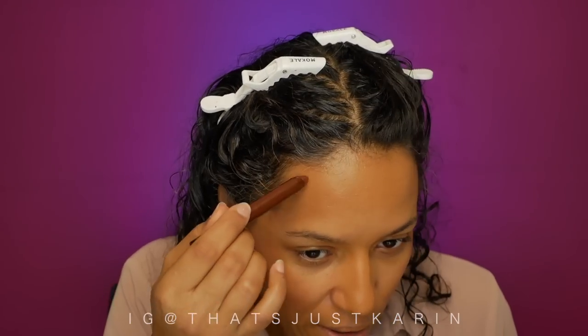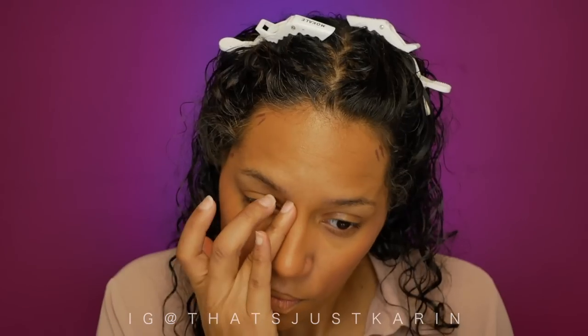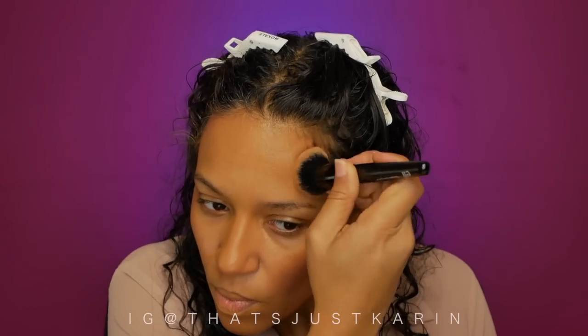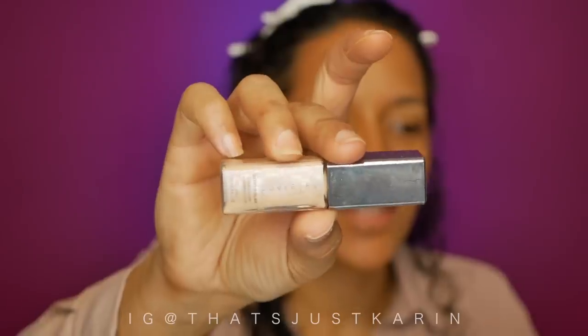Using my finger to blend this out — I don't want to bring it all the way down. But actually, the foundation is going to go over this and make it look better, so let me take that back. We still have to put foundation over this — just put whatever amount you feel comfortable with. I like a more natural look.